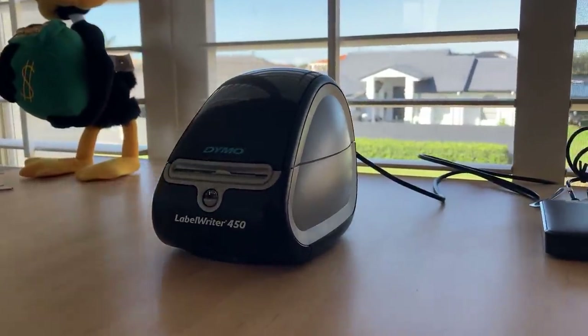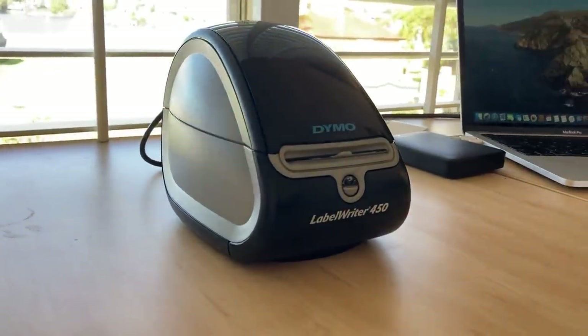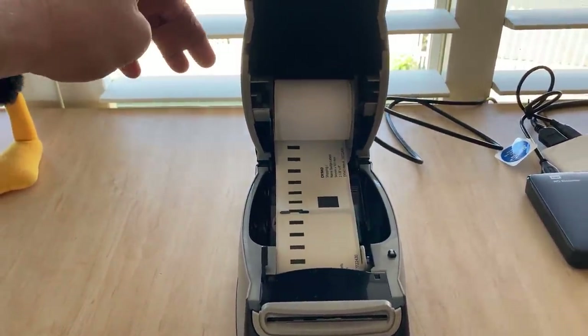The second item is the Dymo LabelWriter 450. I know there are a lot of different ones out there, but this works perfectly for me. A lot of resellers say the minute they bought a Dymo label printer is the minute they got a lot more efficient with their eBay business. I still occasionally run out of labels and have to handwrite, but I quickly go and get more because it's just a very efficient way of improving your postage process. Bought it about four to five months ago for $100 — it's completely changed the game and it's a lifetime purchase.